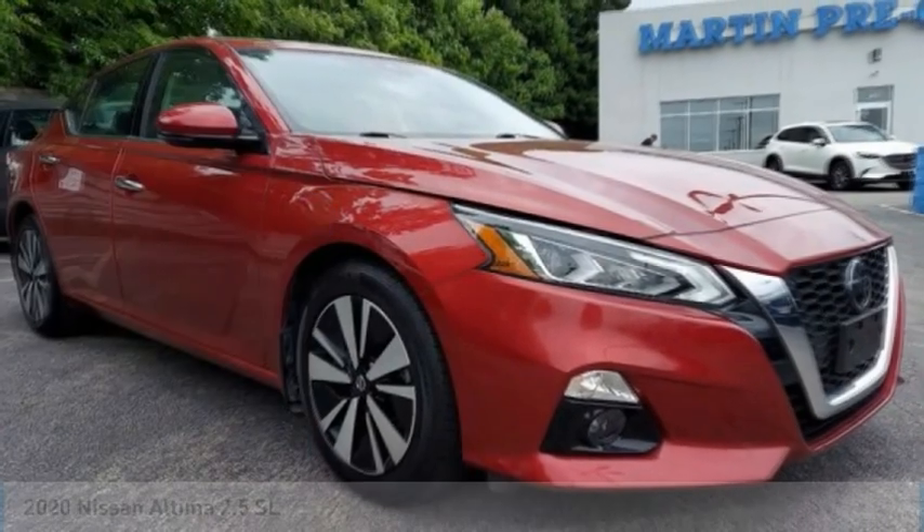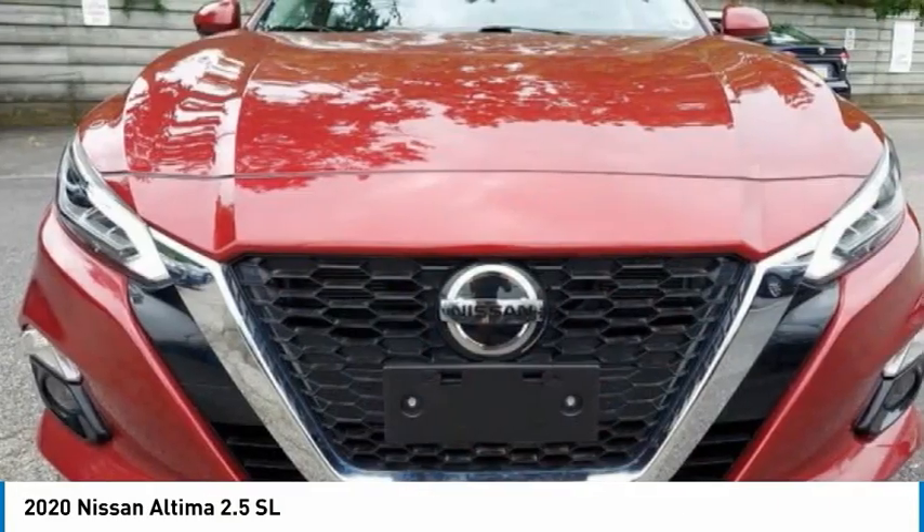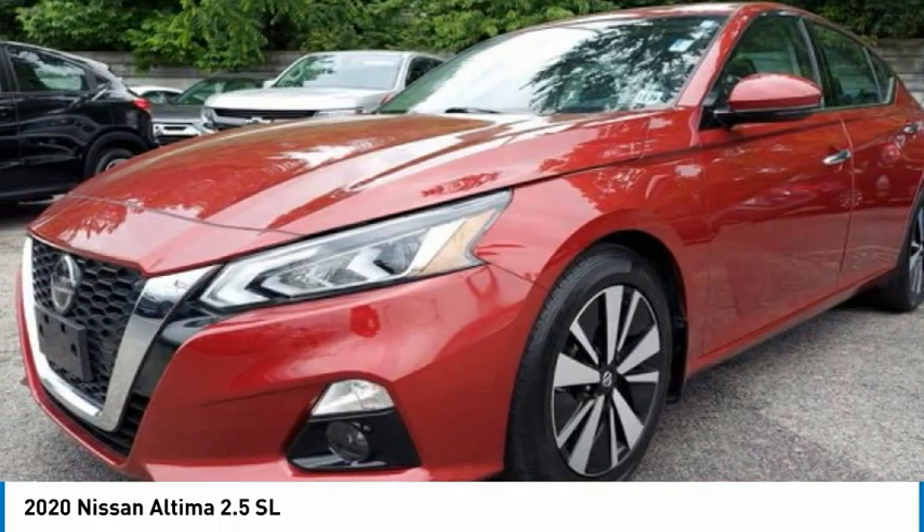Take a ride in the 2020 Altima. The Nissan Altima offers advanced features to make life easier, including push-button ignition, which comes standard.